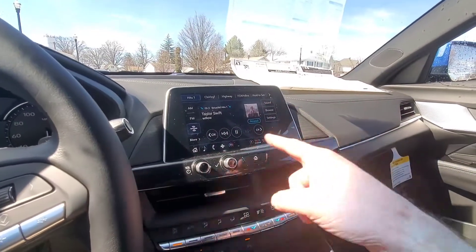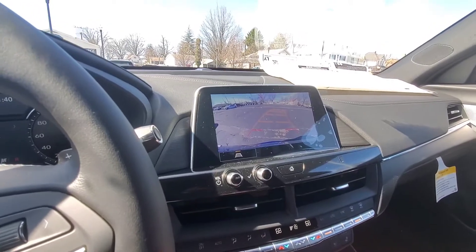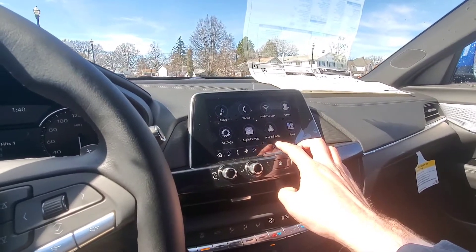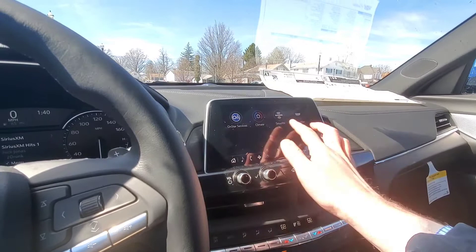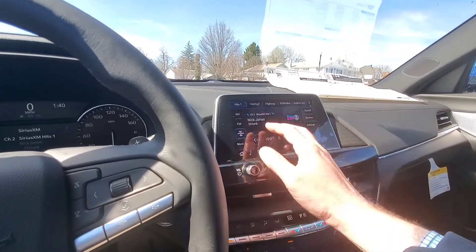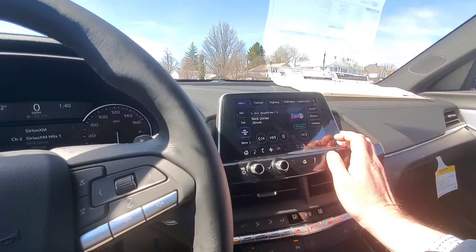Here's your Cadillac User Experience screen. When you throw it into reverse, the backup camera with guidance comes on. From the home button you have Apple CarPlay, Android Auto, Wi-Fi hotspot, and other apps like the MyCadillac app. For audio you have SiriusXM, AM, FM, and Bluetooth from your phone.